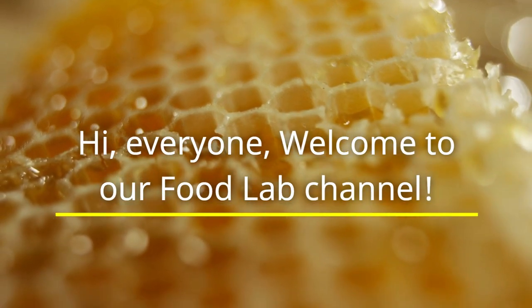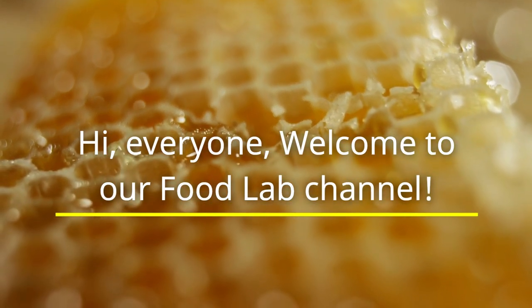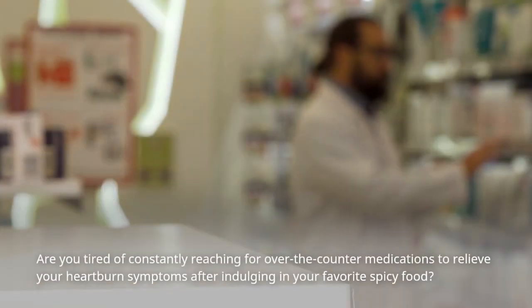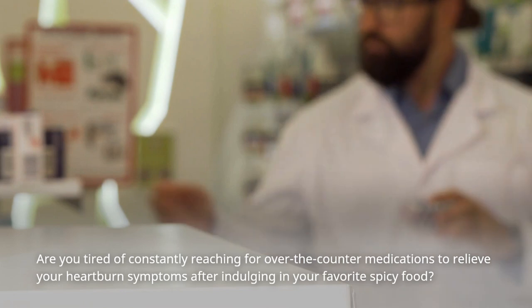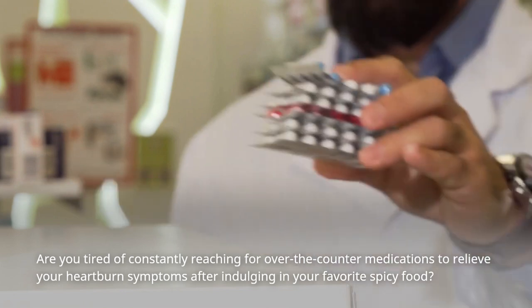Hi everyone. Welcome to our Food Lab channel. Are you tired of constantly reaching for over-the-counter medications to relieve your heartburn symptoms after indulging in your favorite spicy food?